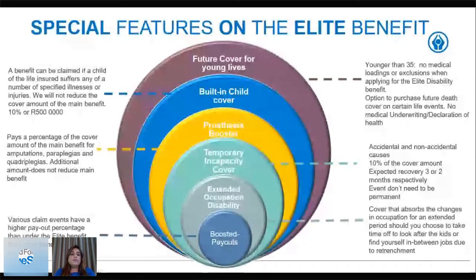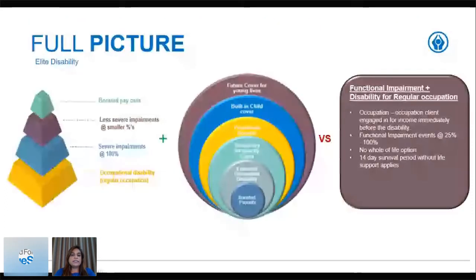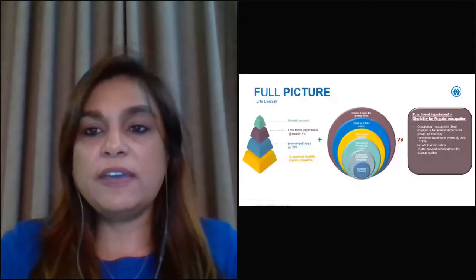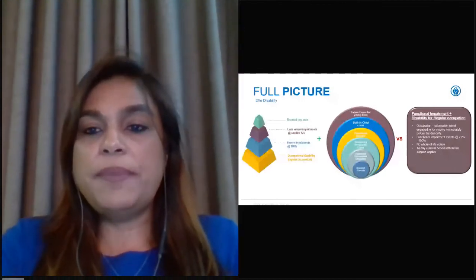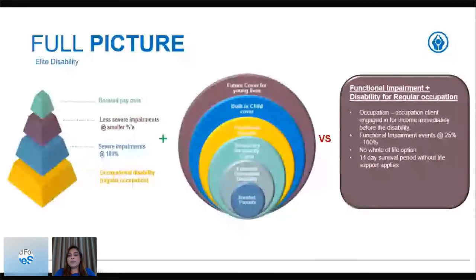Looking at the full picture: the elite disability has cover for occupational disability, severe impairments at 100 percent, smaller percentages for less severe impairments, boosted payouts, and additional features — versus your current functional impairment plus disability for regular occupation, which only has basic covers on occupation, functional impairment events from 25 to 100 percent, no whole of life option, and a 14-day survival period without life support. This is the new versus the old in the big picture.